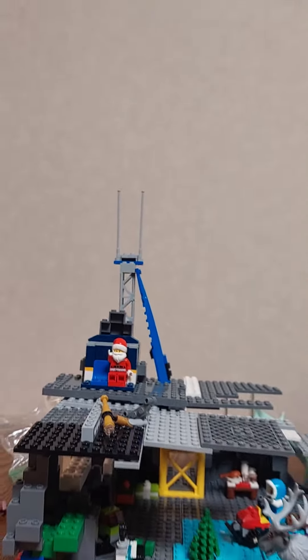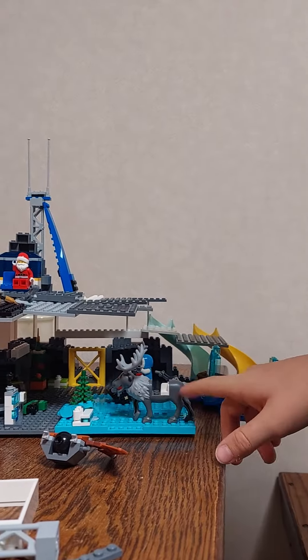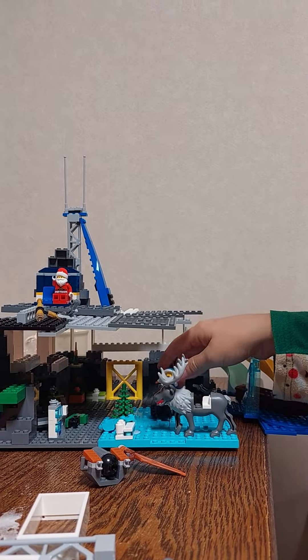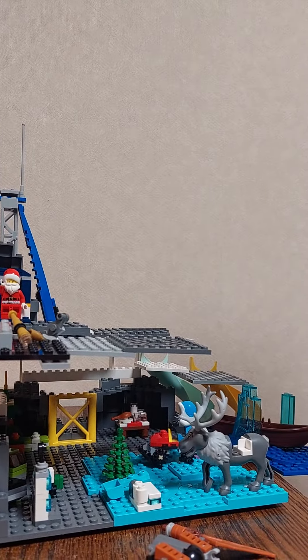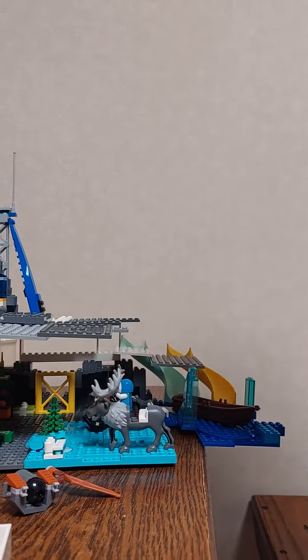Down here is reindeer, a snowball launcher, an elf, and another elf. And they're pushing the snow around so that you can get around. There's a sleigh, a boat, and a lake, and two slides where you can slide into the lake.